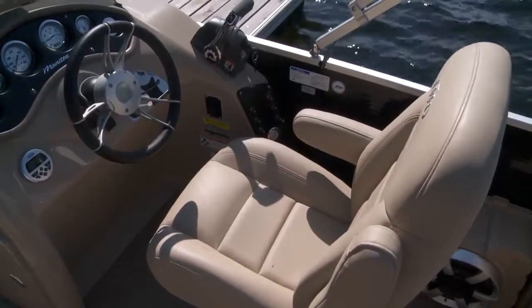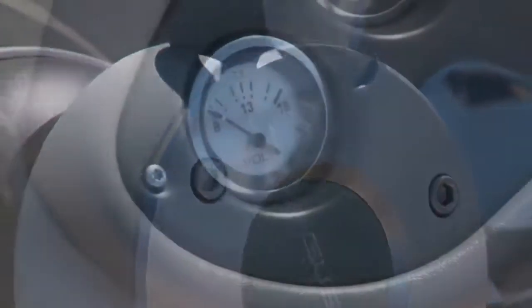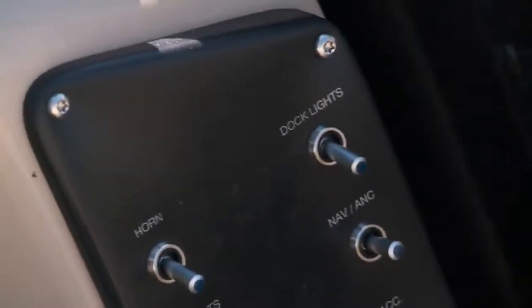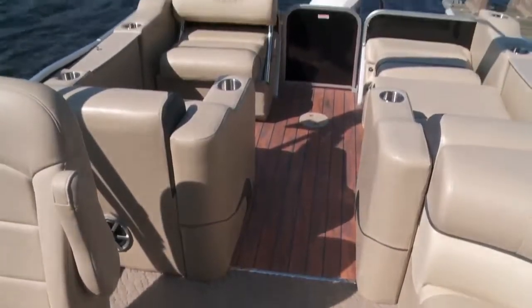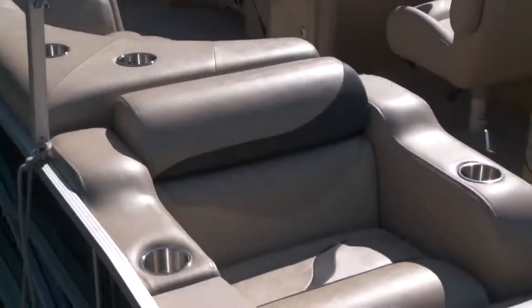At the helm, the higher back on the optional reclining chair adds comfort and function, as does the upgraded steering wheel. The full set of gauges are easy to read, and the toggle switches below and to the left are within easy reach. The optional simulated teak flooring at the rear nicely sets off the SR model's unique aft seating area, where you can sit and chat or stretch out to soak up some rays.